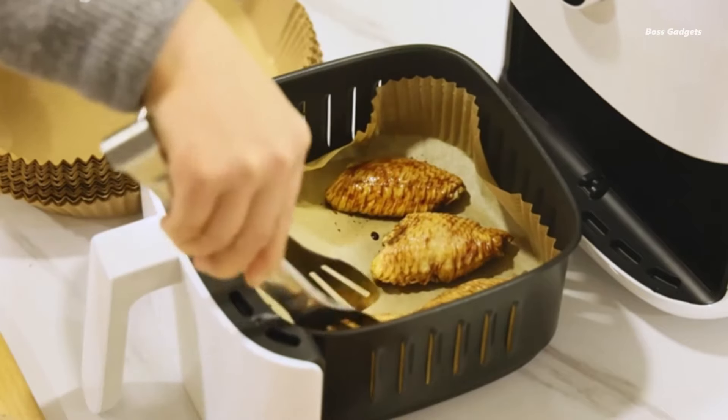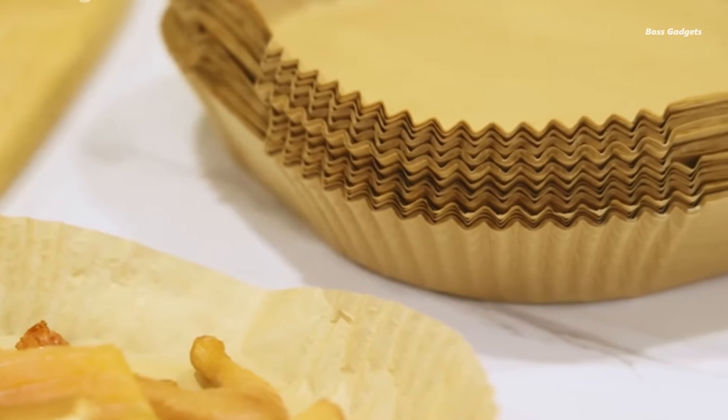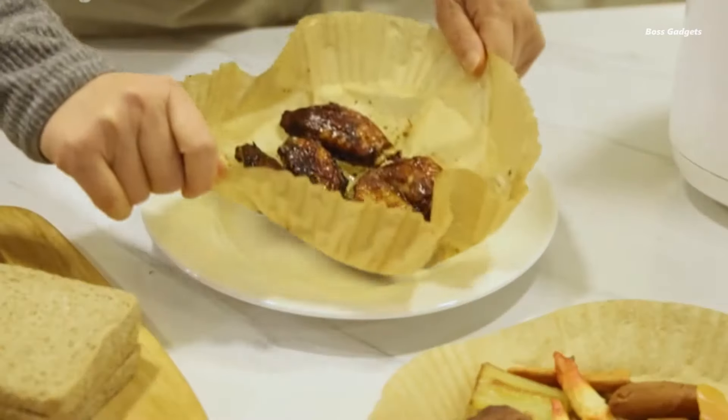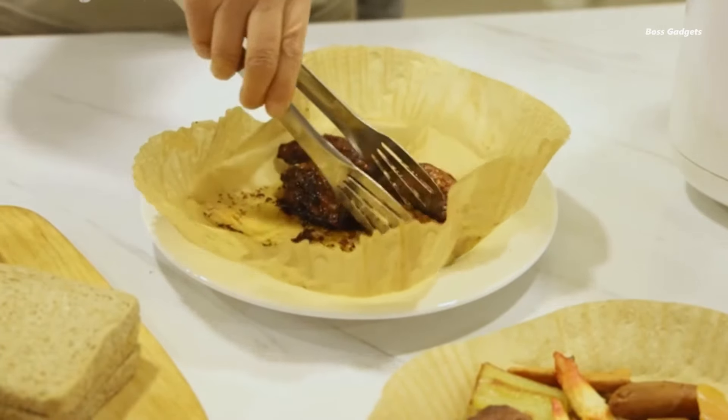Users rave about the quality and versatility of these liners. They're perfect for creating crispy chicken, delicious sweet potato fries, and regular fries without the mess. The sticky silicone coating ensures the liners stay in place during cooking. Cleanup is a breeze with these disposable liners.